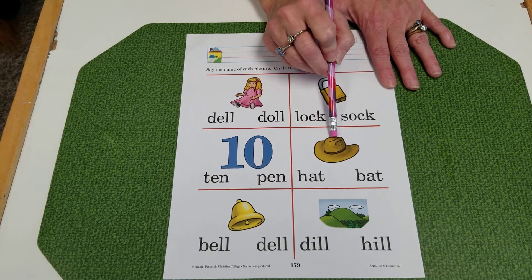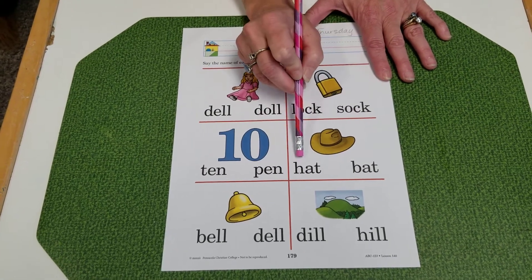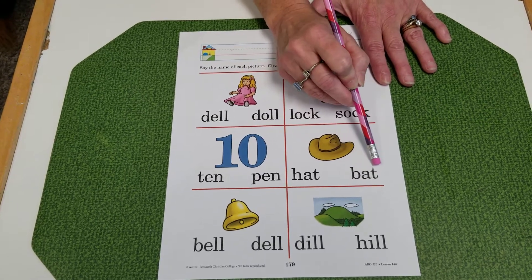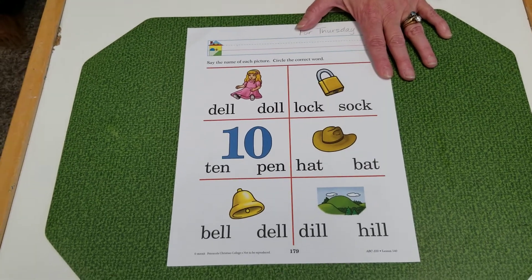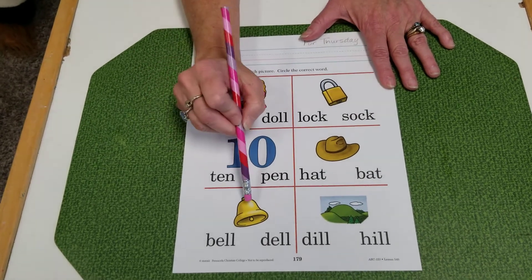This one — hat. Hat. H-A-T. Hat. B-A-T. Bat. Which one is correct? You're really keying in on the beginning sounds of these because they're doing rhyming words. So key in on the beginning sound.